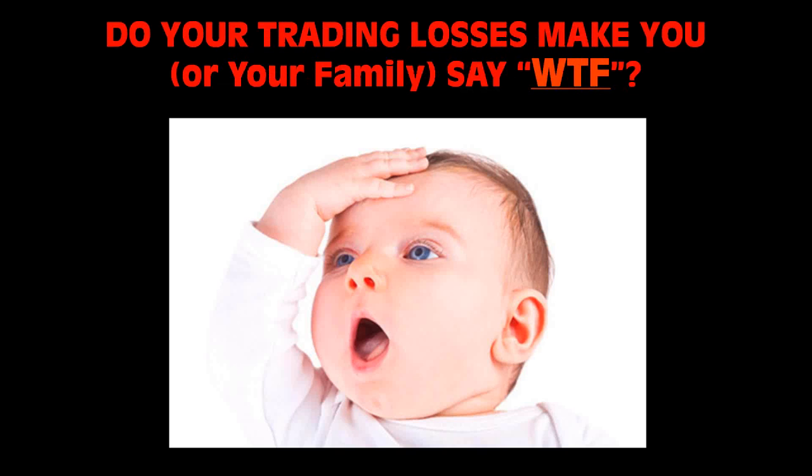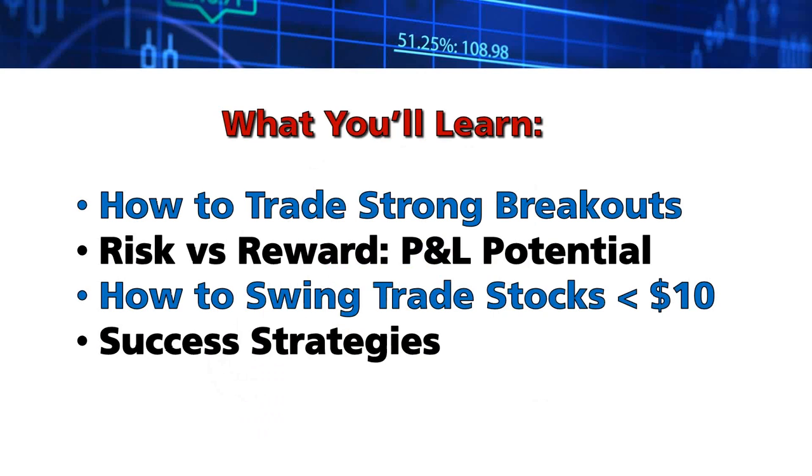If you're still losing as a trader and trading losses are frustrating, let's jump into what you're going to learn tonight: how to trade strong breakouts, risk and reward P&L potential, how to swing trade stocks under $10, and some success strategies based on lots of years of experience.